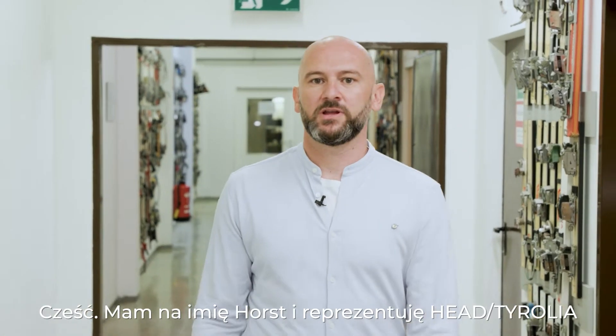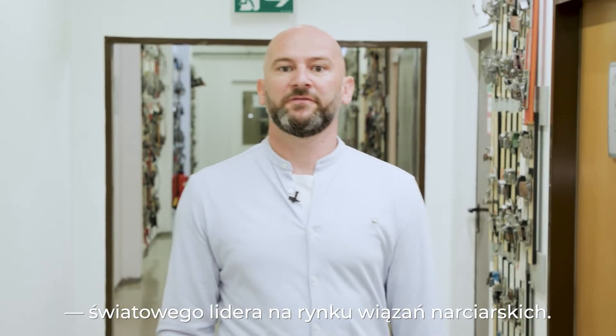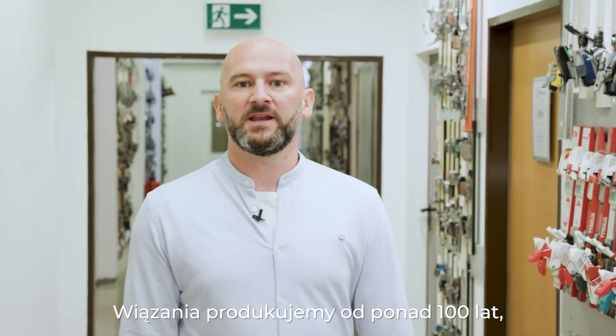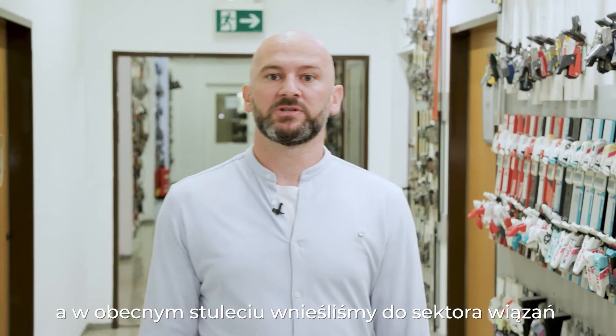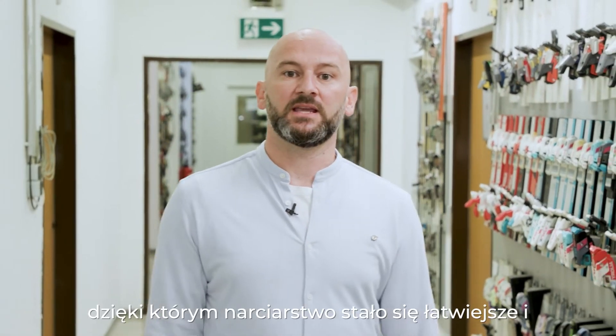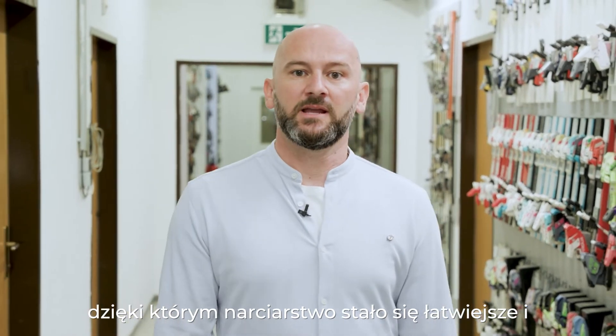Hi, I'm Horst from Heterolia, the world's leading ski binding manufacturer. We've been producing bindings for almost 100 years, and in this near century we've brought numerous innovations to the market, making skiing easier, but most importantly, much safer.